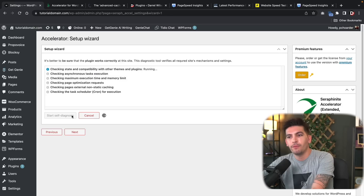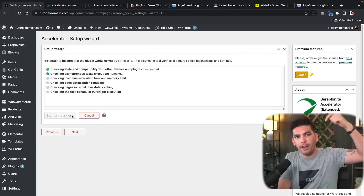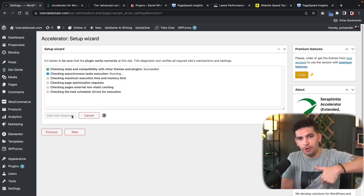Here you can run a quick diagnosis to make sure you're meeting the server requirements — things like maximum execution time, memory limits, and so on. If you're using any of my recommended hosting, you're probably in the green. If not, you can go with SiteGround, NameHero, or Hostinger. I'll leave links in the description below.